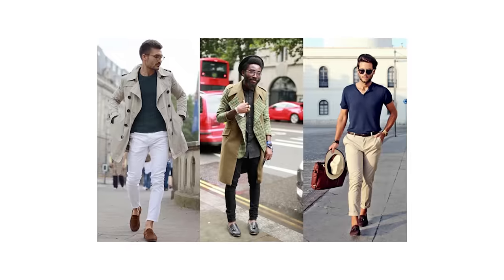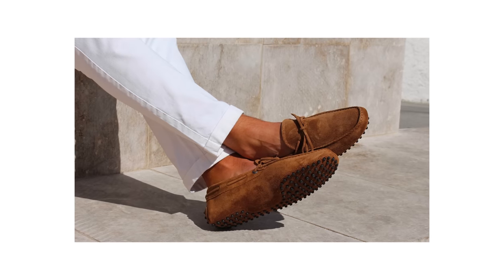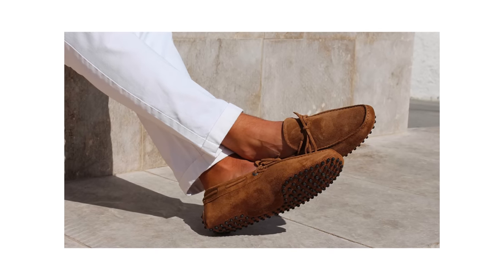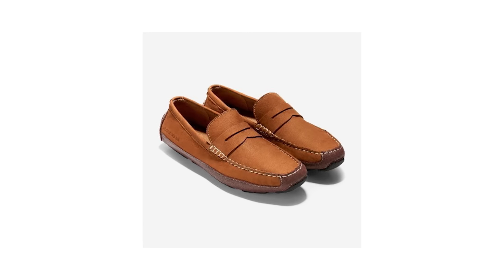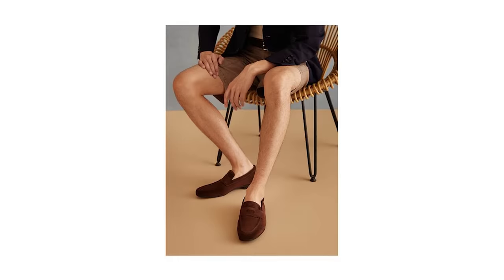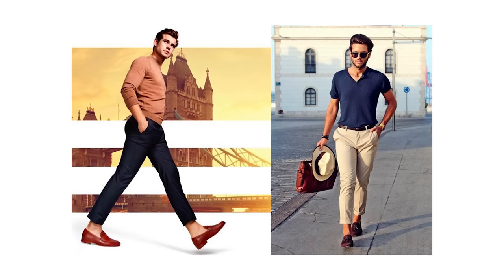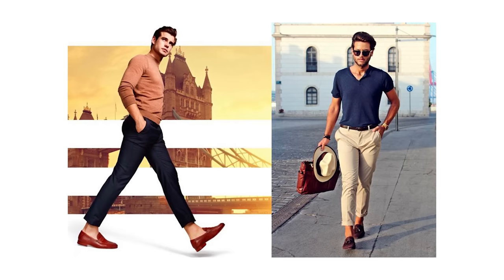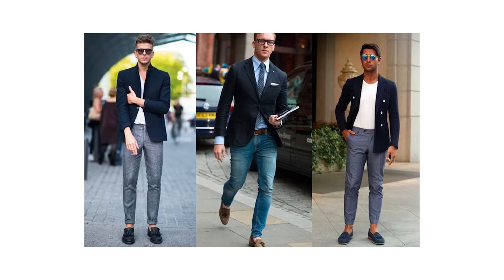Now that you've got your denim game on point, a comfortable and stylish pair of loafers should be next on your list. Two of my particular favorite styles have got to be a classic penny loafer and a comfy pair of driving mocs. I love seeing guys start to rock loafers because it officially means that the weather is starting to heat up, and you really shouldn't be put off by their preppy appearance. Loafers can easily work as a smart alternative to your go-to low-top sneaker and can be paired with both casual and dressier outfits.